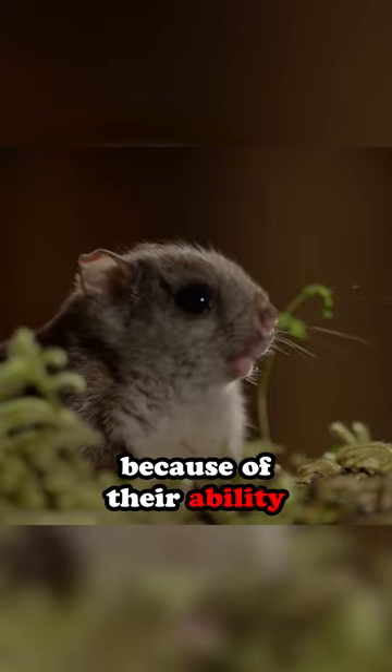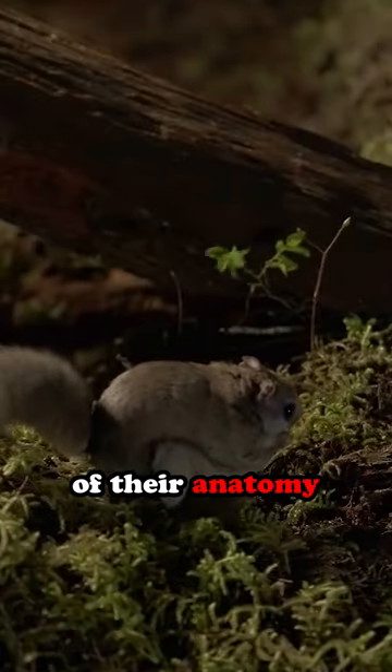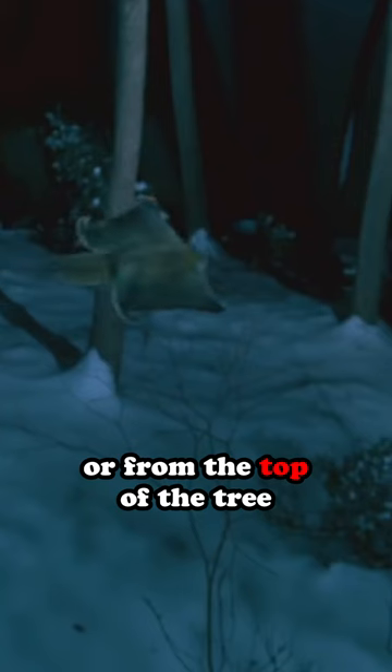They are called flying squirrels because of their ability to glide through the air. Their gliding ability is made possible by a unique feature of their anatomy, a patagium, a fold of skin that extends between their front and back legs. The patagium acts like a parachute, allowing the squirrel to glide from tree to tree, or from the top of a tree to the ground.